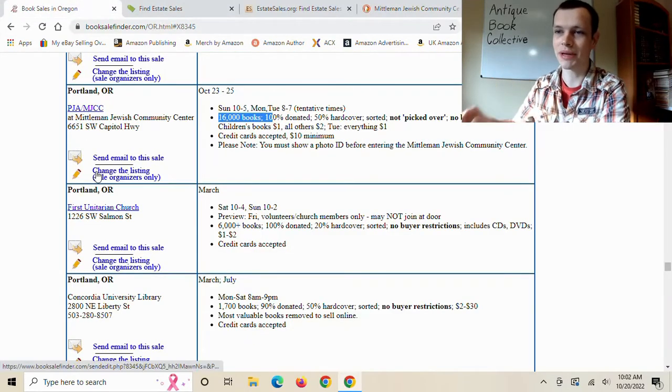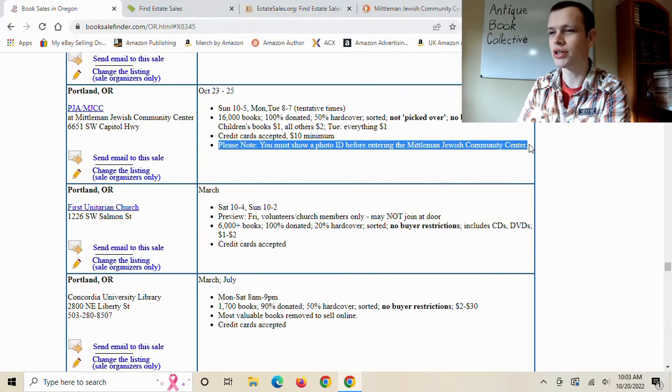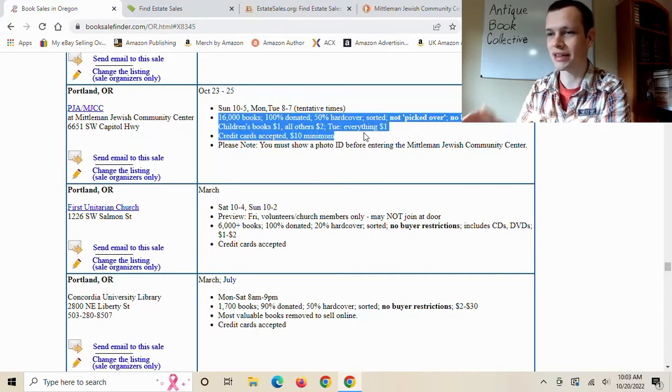Personally, I won't be going to this one. If you live in the Portland area, it could be worth going to. Something I've never seen before: you have to show your ID before entering the building, probably because it's a Jewish community center. It makes sense they don't hold it on Saturday — that's Shabbat. The sale runs Sunday through Tuesday. It's a cool sale, and I honestly wish it wasn't in Portland because I would go to it.